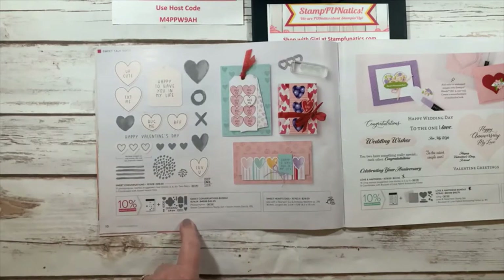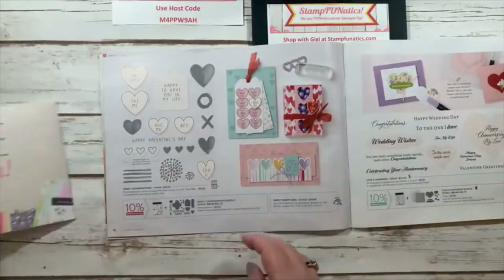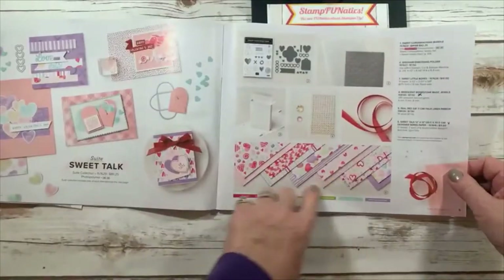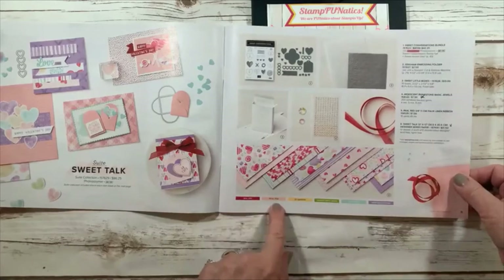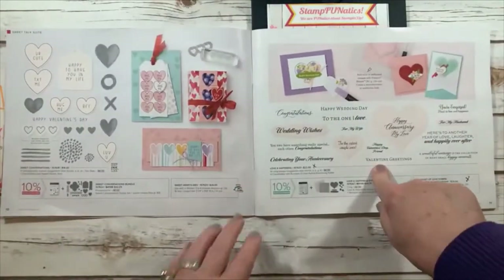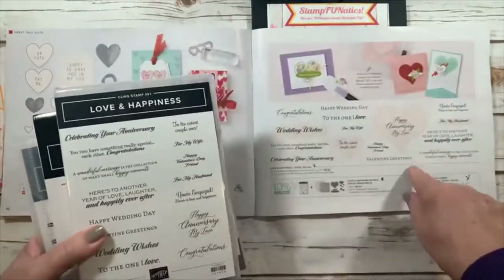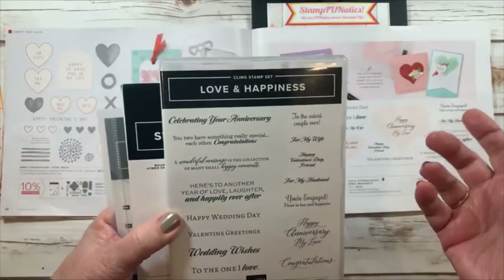This paper is right here in the catalog — it's called Sweet Talk and it has beautiful colors: Real Red, Petal Pink, So Saffron, Granny Apple Green, Pool Party, and Highland Heather. Now this is a set I decided to get called Love and Happiness — it has great sayings for anniversaries, weddings, 'to the one I love,' for my husband, Valentine's Day, friend, and 'to my wife.' There's just a lot of great sayings.